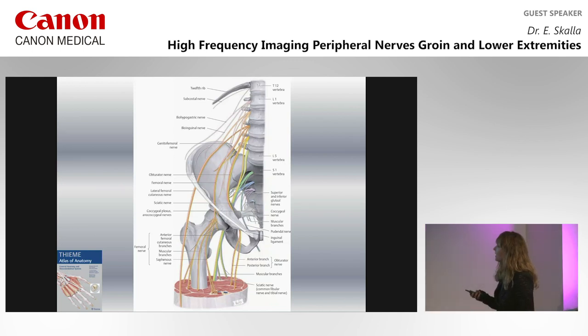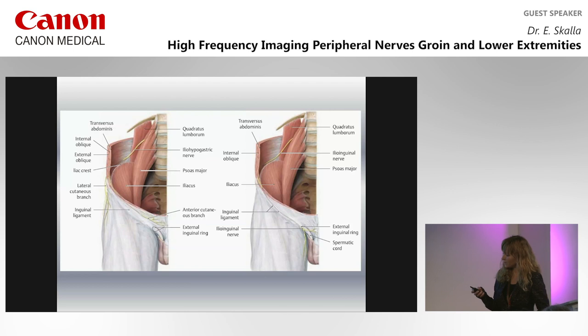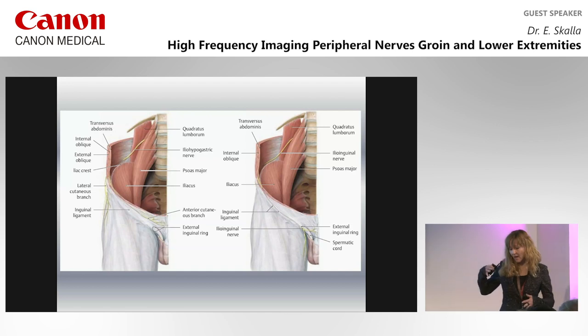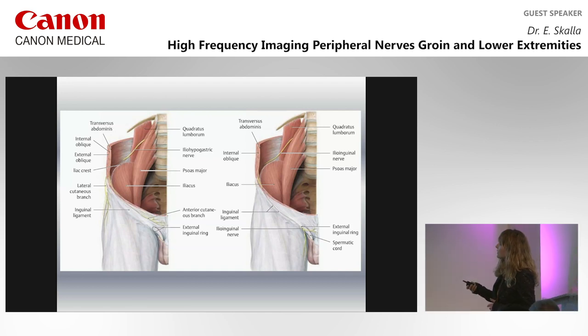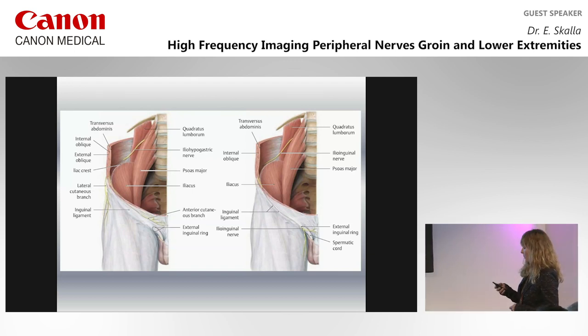This is the lumbar plexus — a huge web of nerves — and most of the ventral nerves of the lower limb come out of it. The first two, the ilio-hypogastric and ilio-inguinal nerve, emerge from the plexus dorsal to the psoas muscle and then run on the surface of the quadratus lumborum muscle ventrally in a slight oblique course. Then they pierce — and that's important — they pierce the transverse abdominis muscle and run in the abdominal wall ventrally. That's the point where we can find them.